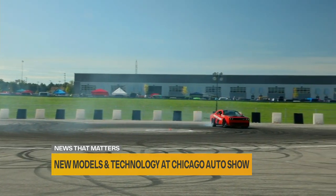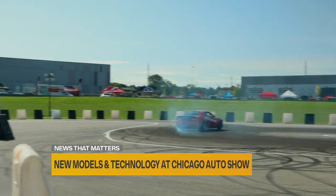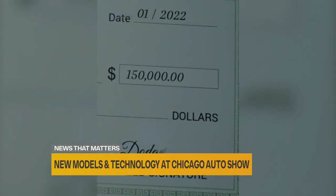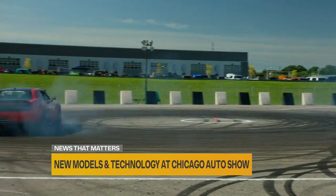Dodge is recruiting their Chief Donut Maker, offering $150,000 a year for somebody who does donuts. That job can be found at dodge.com if you'd like to apply. I'm applying — I don't know about you. Of course, if it's a Charger, that thing looks awesome, and getting paid to drive — to do donuts — that's quite the insinuation.